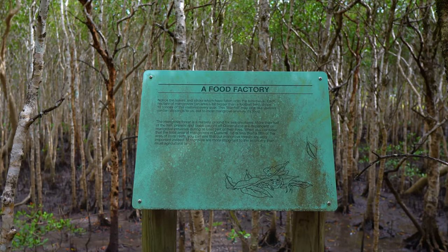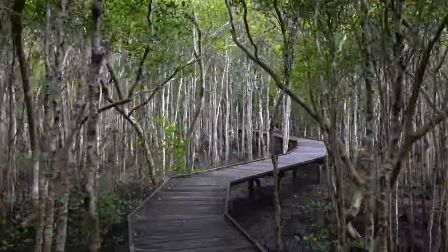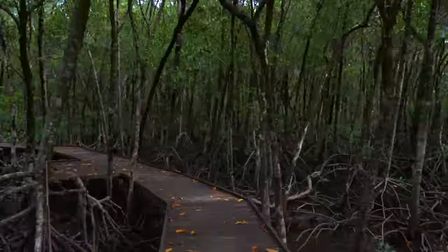Located off Airport Avenue on the way to the airport, the boardwalk offers two walks through different zones of mangrove forest, including a mature stand of stilt mangroves that can reach heights of 30 metres.